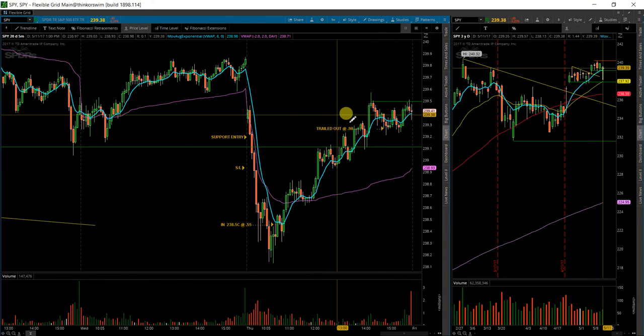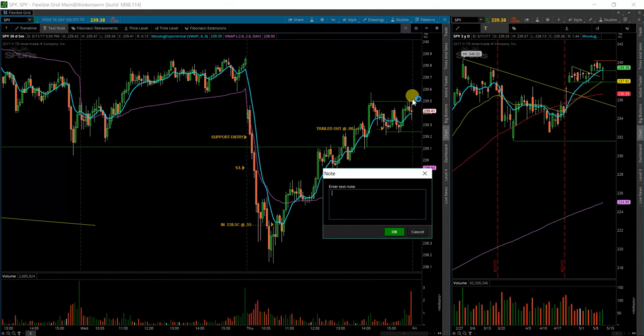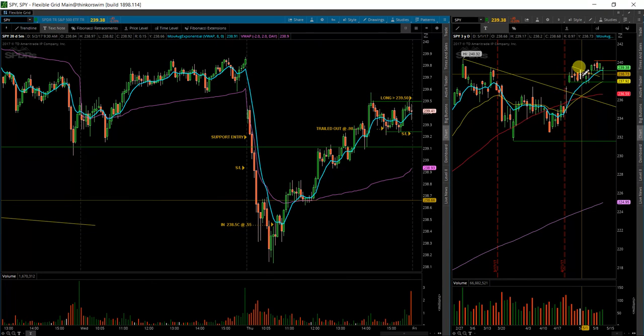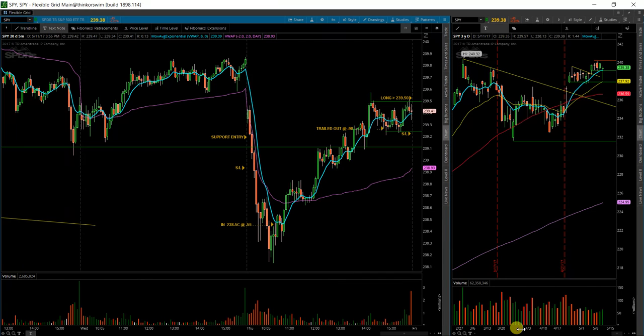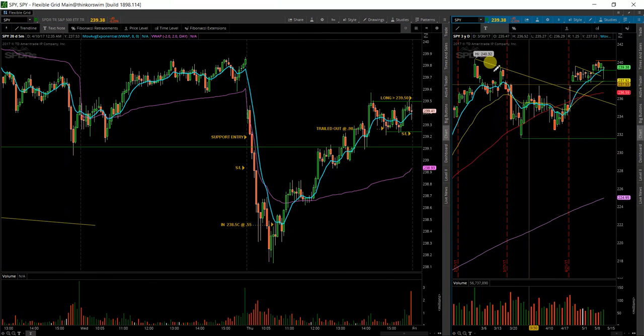What I'll be looking for tomorrow is a continuation from this range — basically a long over 239.50, with a stop just below there. It is Friday, so I can't really expect too much of a move. But if it does start to go, Friday would probably be the day for it, because there are going to be fewer people at their desks and the market makers will want to get the most for their money. We could have some new all-time highs tomorrow. Good luck.